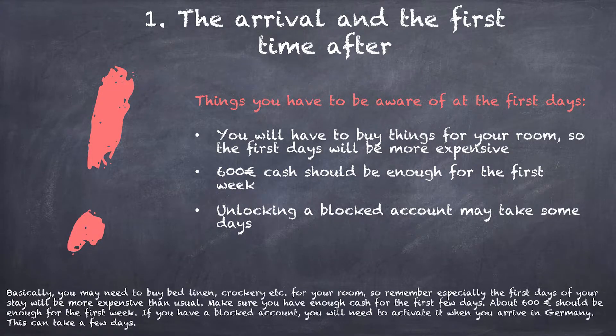Basically you may need to buy bed linens, crockery and other stuff for your room, so remember especially the first days of your stay will be more expensive than usual. Make sure you have enough cash for the first few days — about 600 euro should be enough for the first week. When you have a blocked account you will need to activate it when you arrive in Germany, and this can take a few days.